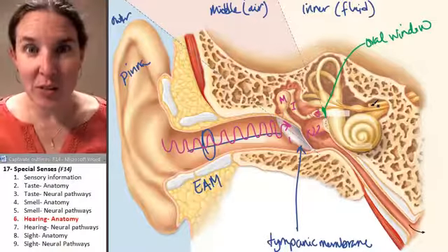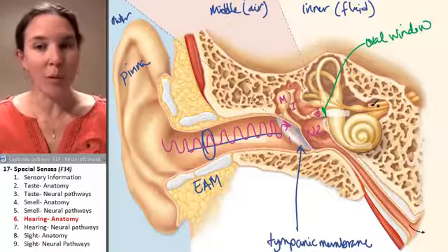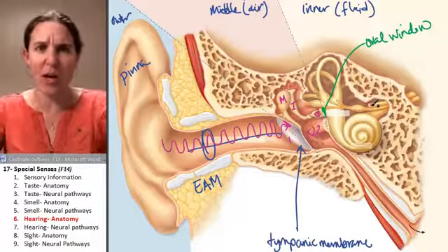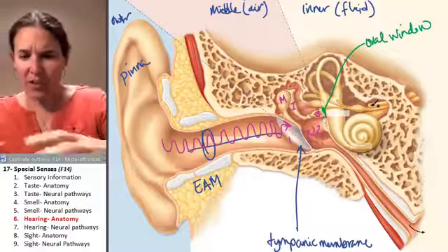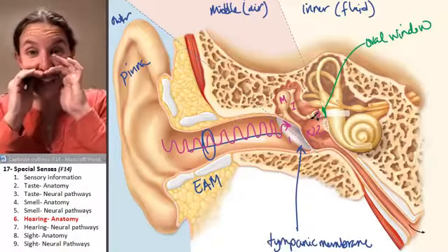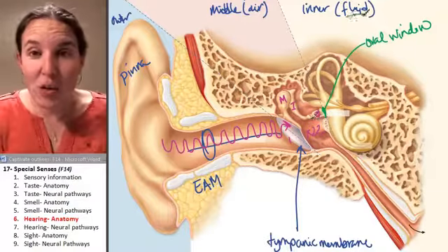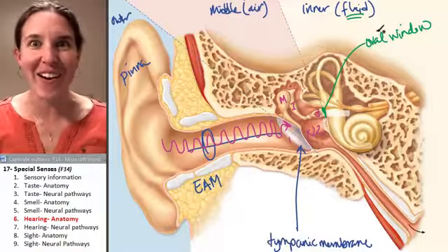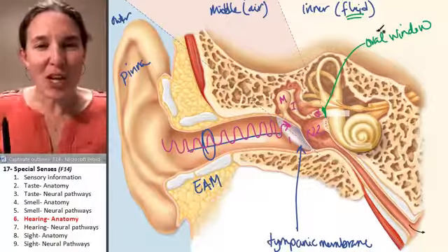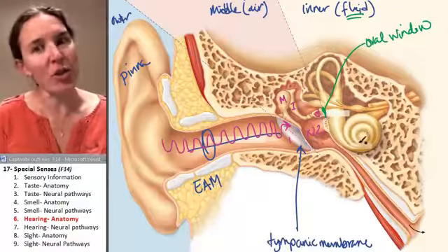Think of a Discovery Museum water wave maker — you push a block through the water and it makes a big wave. When the oval window vibrates because of the amplified sound, it creates waves in the inner ear, which is filled with fluid. We've transferred mechanical sound waves into water waves inside the inner ear structures, which include the cochlea.